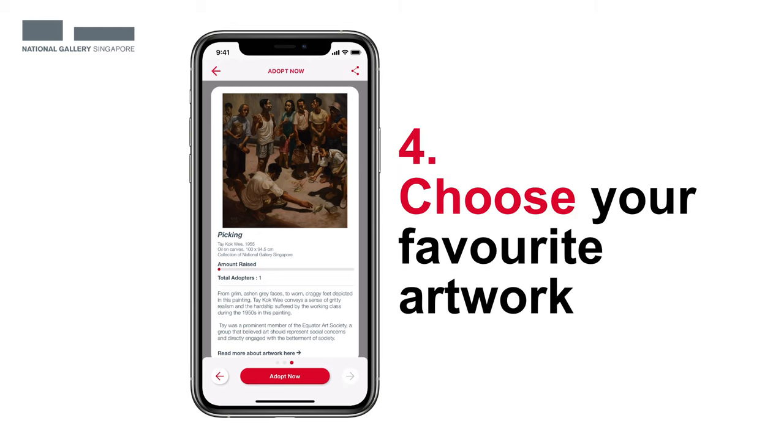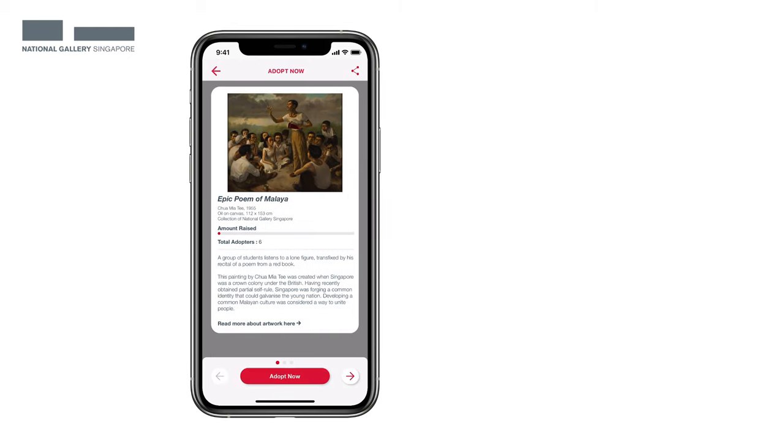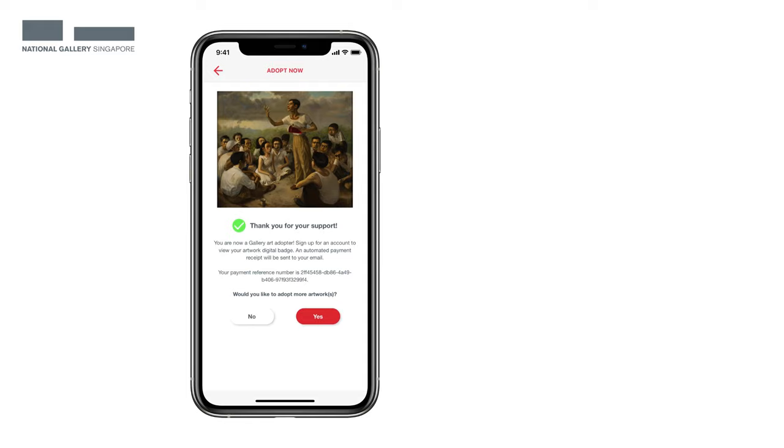Now swipe to view the artworks and tap on Adopt Now to select your preferred artwork. Then submit and review your personal information before moving on. Finally, make payment and you're good to go.